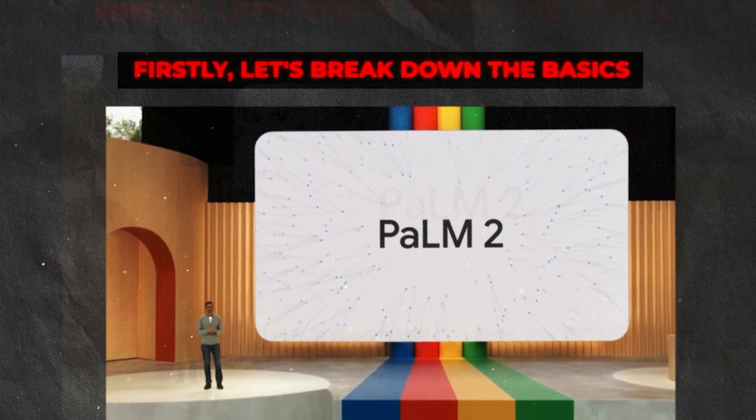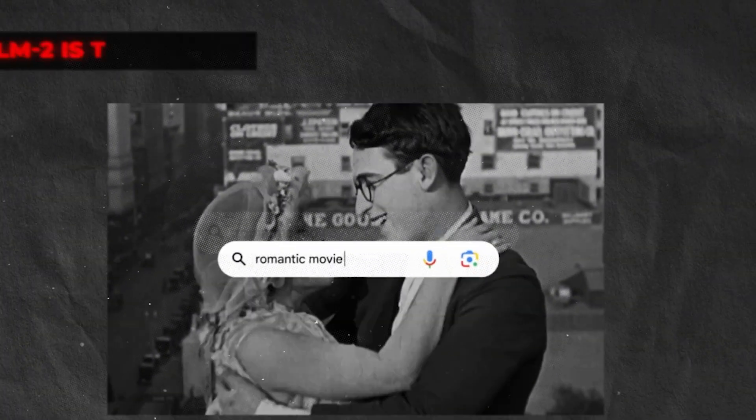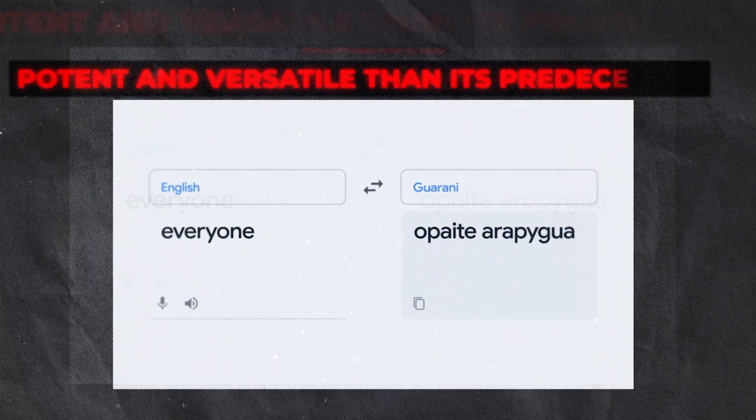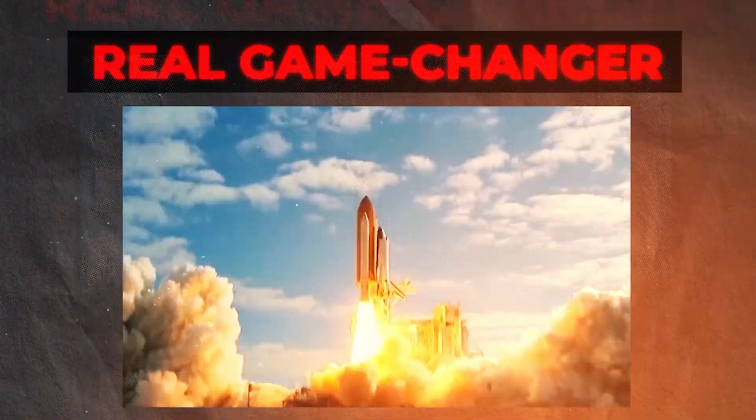Get your favorite brew ready, find a cozy spot, and let's dive into this. Palm 2 is the successor to Google's large language model, Palm. It's crafted to be even more potent and versatile than its predecessor, making it a real game-changer.